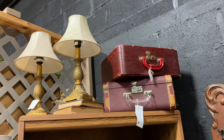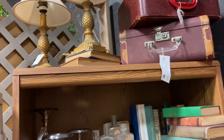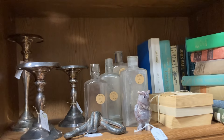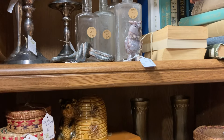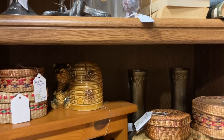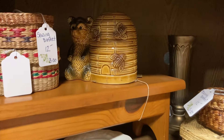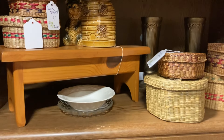Suitcases, lamps, and of course books — you've got to have books. And I love the little sewing baskets. I had a very large collection of those and I decided to thin them out.